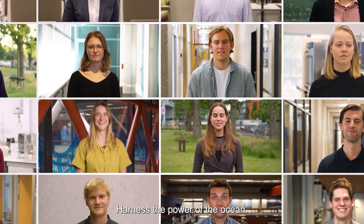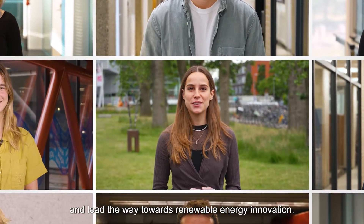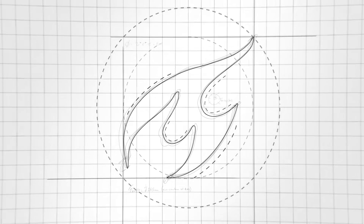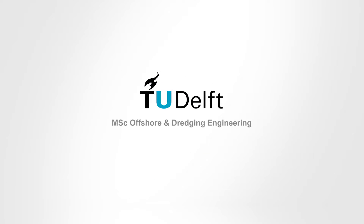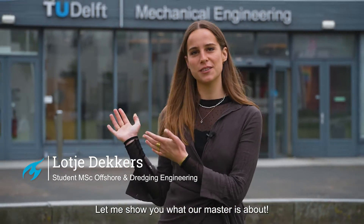Harness the power of the ocean — dive into offshore and dredging engineering and lead the way towards renewable energy innovation. Hi, I'm Lodje. I'm a student of TU Delft's offshore and dredging engineering program. Let me show you what our master is about.